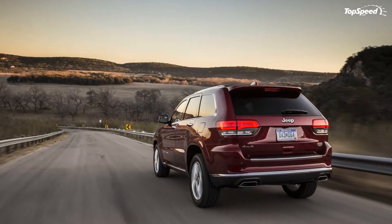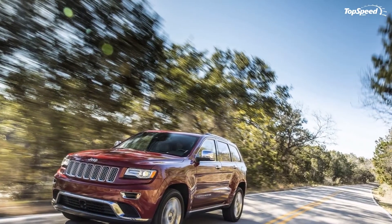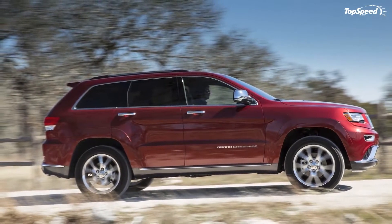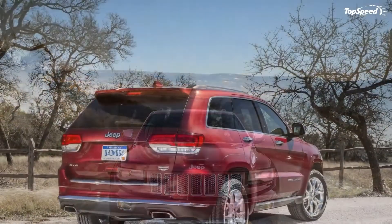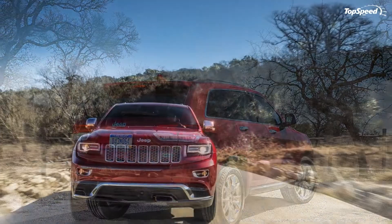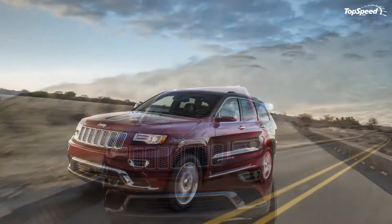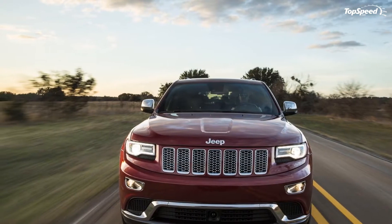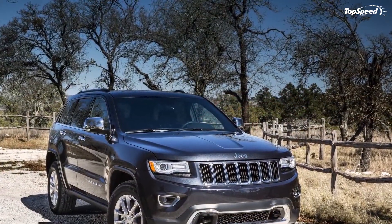The Grand Cherokee Overland features a leather-wrapped instrument panel and center armrest, leather-wrapped shift knob, luxury front and rear floor mats with logo, memory for radio, driver seat and mirrors, ventilated front seats, and stitched leather instrument panel. The Summit adds a full-length floor console, rear 60/40-inch folding seat, wood and leather-wrapped steering wheel, heated and ventilated memory front seats, open-pore wood trim with copper accents, premium suede-like material covering the A-pillars and headliner, and a 19-speaker 825-watt Harman Kardon surround sound audio system.